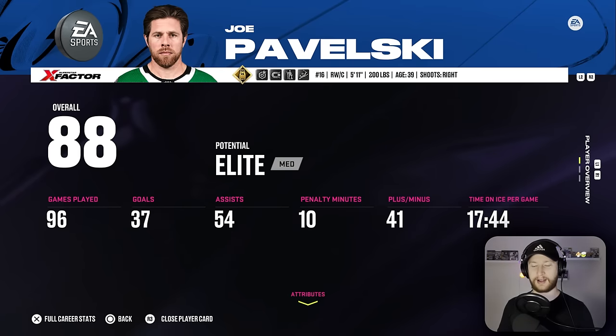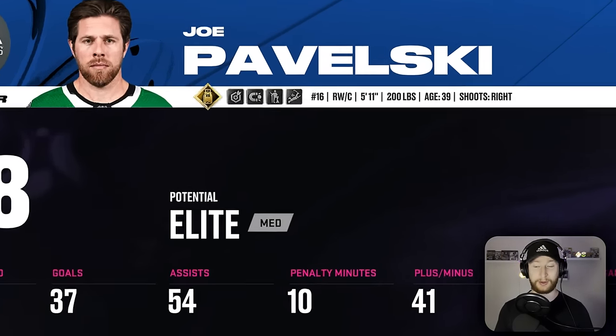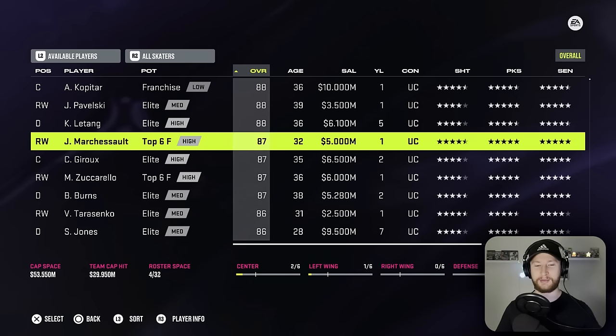Can you imagine a first line of Ovechkin, Crosby, and Pavelski? Are they up there in age? Yeah, they're probably gonna be the oldest line in hockey. Because we just drafted Ovi I need to find someone that's jersey number 81 so that we can make this work. And how about the Conn Smythe winner himself, Jonathan Marcheseau. This will be amazing for the second line as well because we'll have Hurdle and Marcheseau.